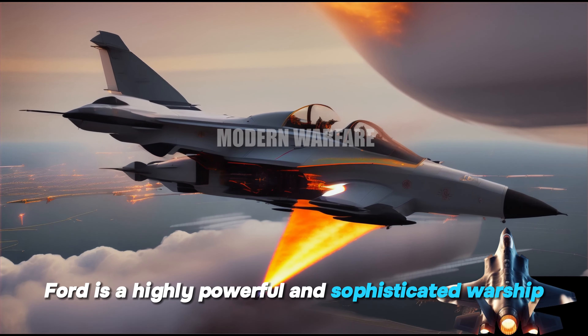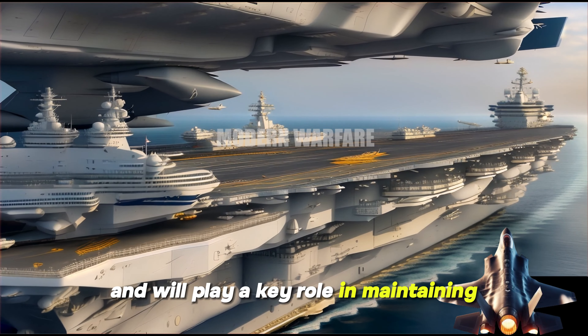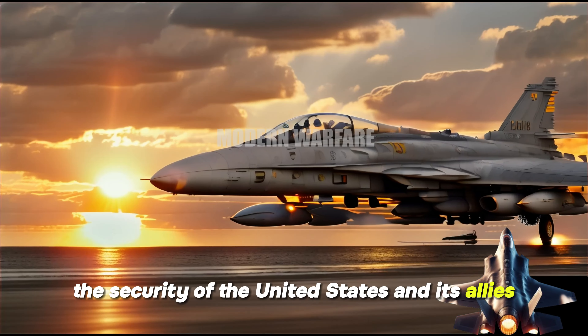USS Gerald R. Ford is a highly powerful and sophisticated warship. It is a symbol of American strength and resolve and will play a key role in maintaining the security of the United States and its allies.